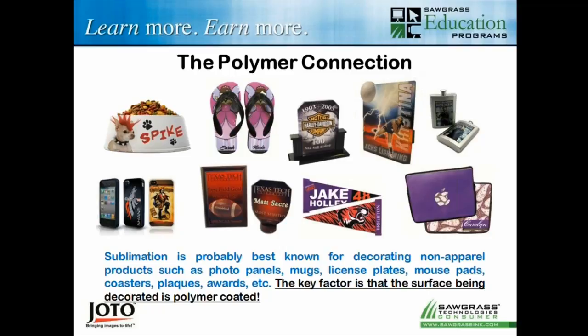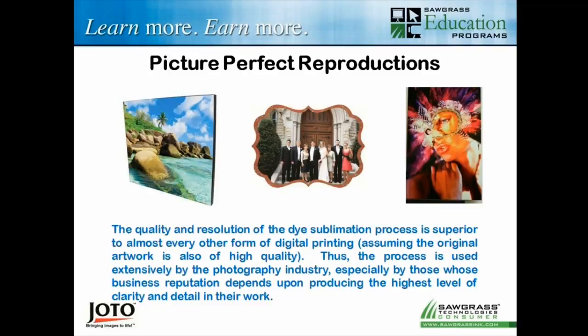You can't put sublimation on a cotton shirt — you can only put it on a polyester shirt. But with the world of polyperformance apparel, that becomes huge. Another neat thing: provided you have a good quality image, you can achieve absolutely superior imaging when applied onto a substrate designed for sublimation. We have wedding photographers doing wedding portraits using sublimation — it's that good if the image is good enough. Obviously if you have a really bad image, sublimation is not going to make it better, but with a high-quality photographic image, we can reproduce that with sublimation.